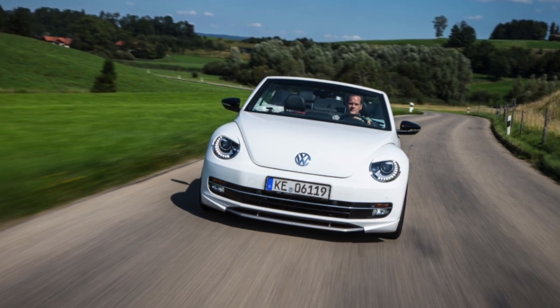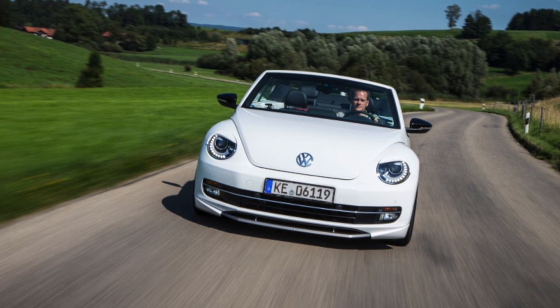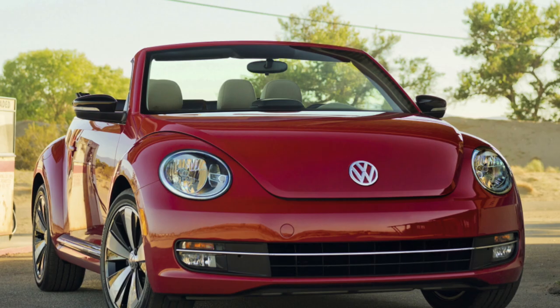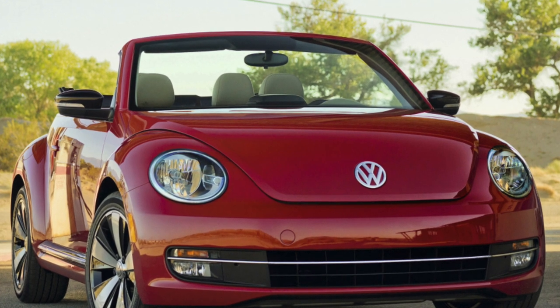They say that you don't enter the same river twice, but Volkswagen specialists succeeded. They breathed life into the once-legendary Beetle, presenting its modern version to the world. How did this retro-styled car perform in operation?